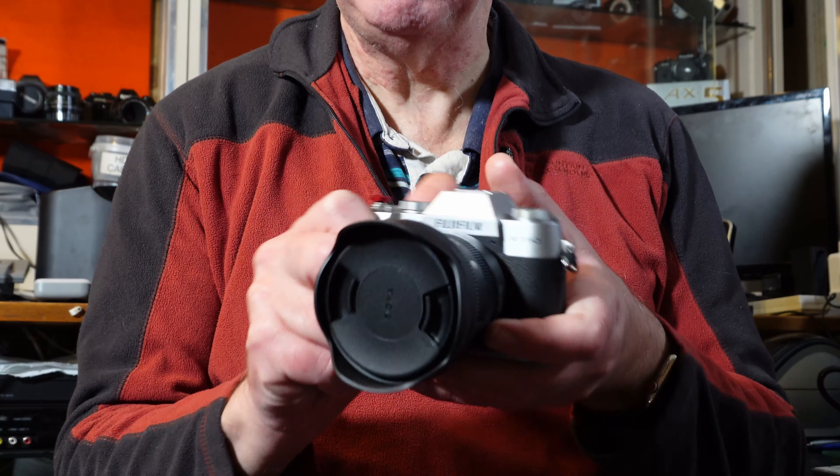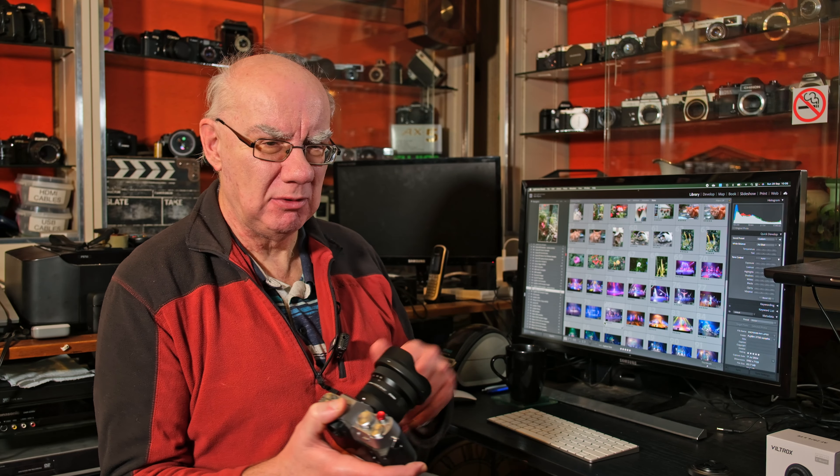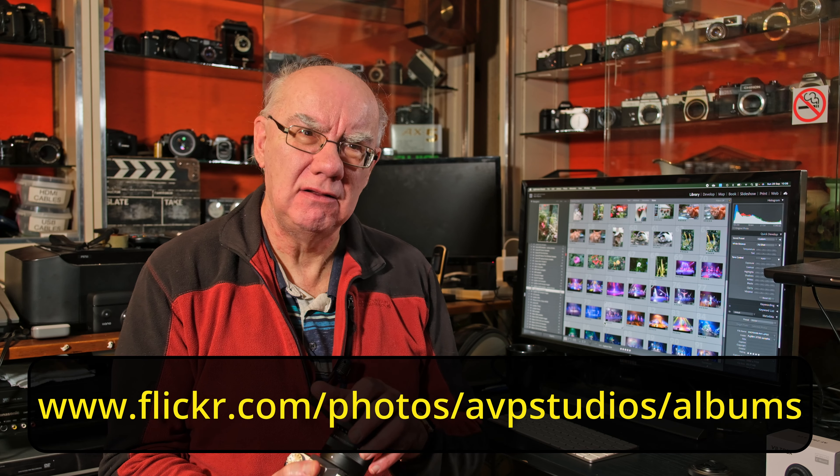I've got fitted to it the Sigma 10-18, which is a wonderful lens. I used this lens when we recently went to the circus — I'll show you some sample images here. These sample images will be up on my Flickr page and I would strongly suggest you take a look at them on Flickr rather than here, if you really want to see how good the Fujifilm XT50 is.